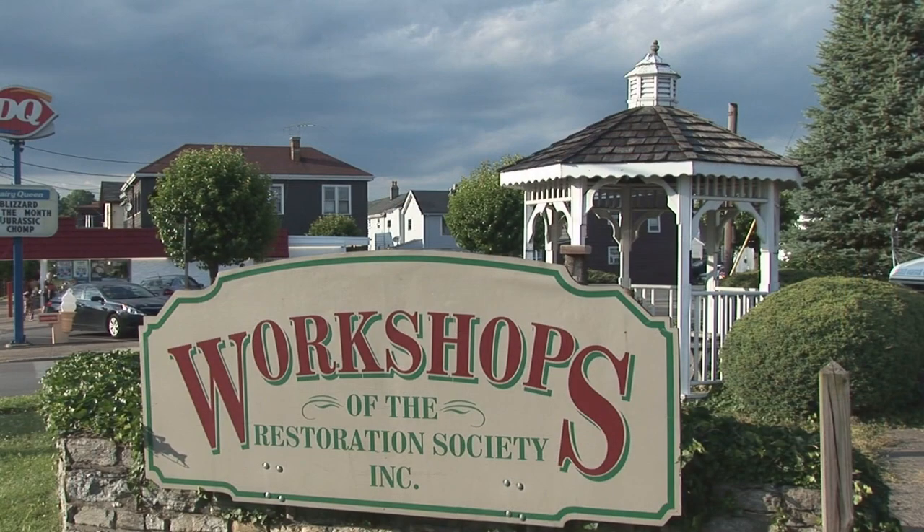Hi folks, my name is Cliff Wagner. I'm the owner of the Workshops of the Restoration Society. I want to welcome you to this episode of Hands at Work.